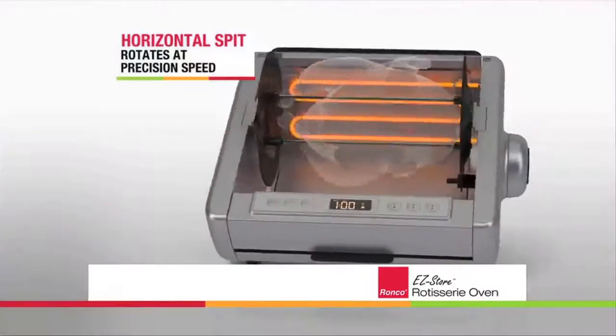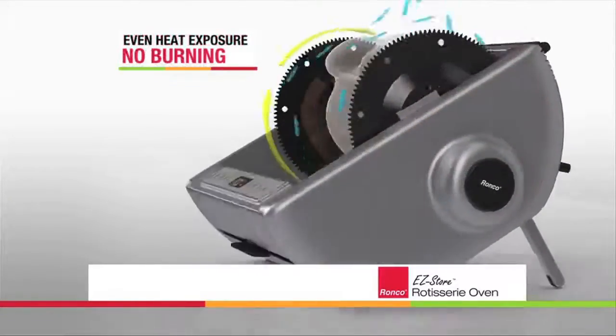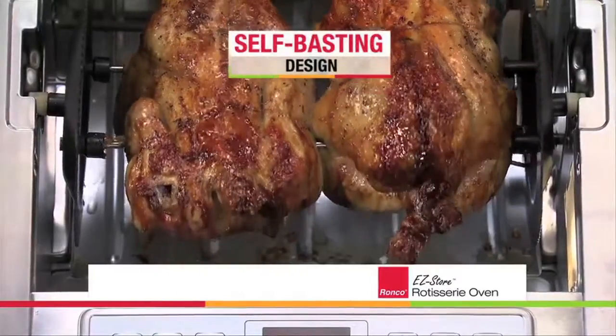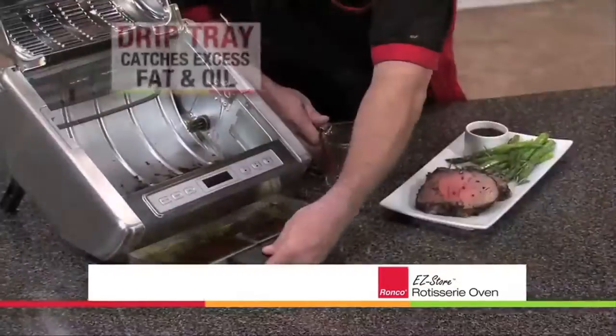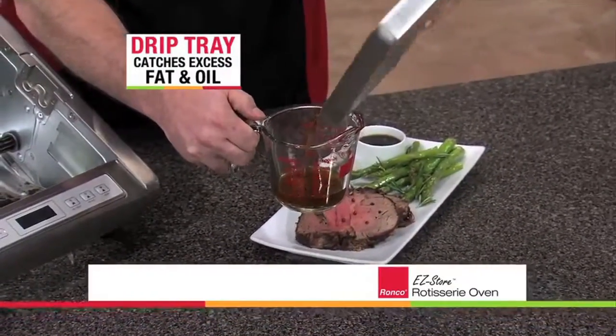The Easy Store Rotisserie rotates at precision speed on a horizontal spit, allowing the food to be evenly exposed to the heat source without burning. Meanwhile, natural juices continuously roll around the food, constantly basting it, keeping the meat moist and tender while excess natural fats drip away into the drip tray — so you get all of the flavor without the fat.